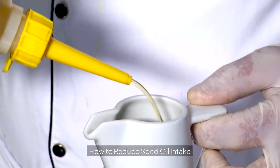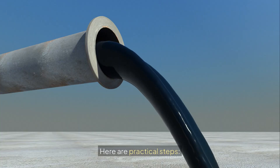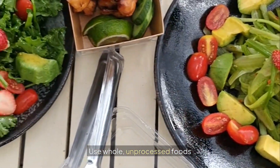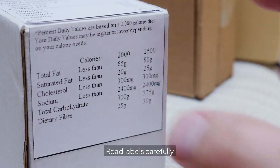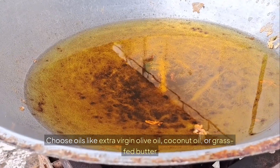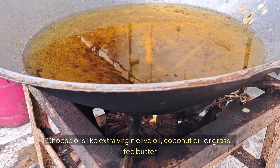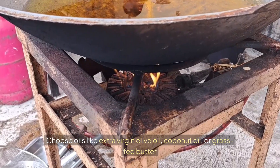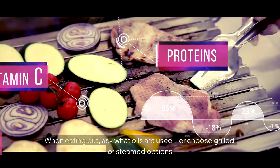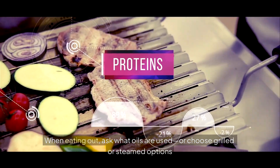How to reduce seed oil intake: here are practical steps. Cook at home more often. Use whole, unprocessed foods. Read labels carefully. Avoid ultra-processed snacks and meals. Choose oils like extra virgin olive oil, coconut oil, or grass-fed butter. When eating out, ask what oils are used, or choose grilled or steamed options.